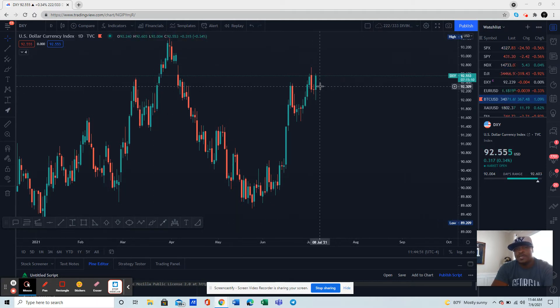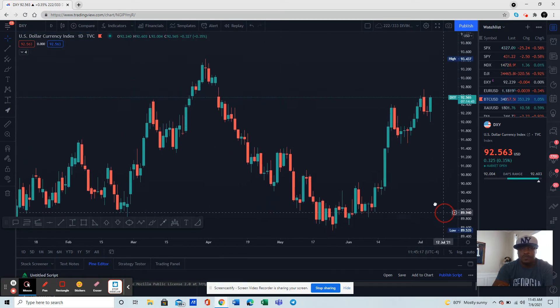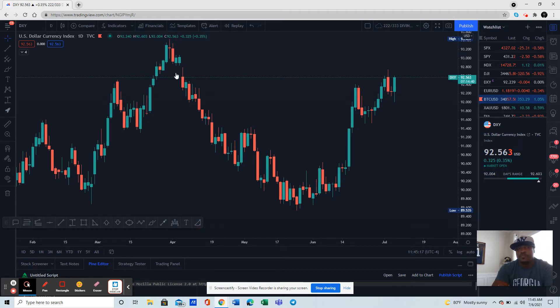We're on a daily chart. We got a nice little bullish momentum. We got an elimination of this particular candle that's to your left — to the green. So we got an engulfing candle, which means we got strong momentum going up. We also identified that this was a cup and handle formation. Cup and handle is a bullish pattern.